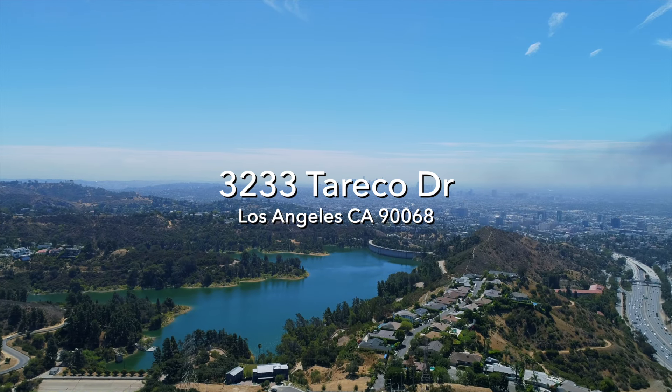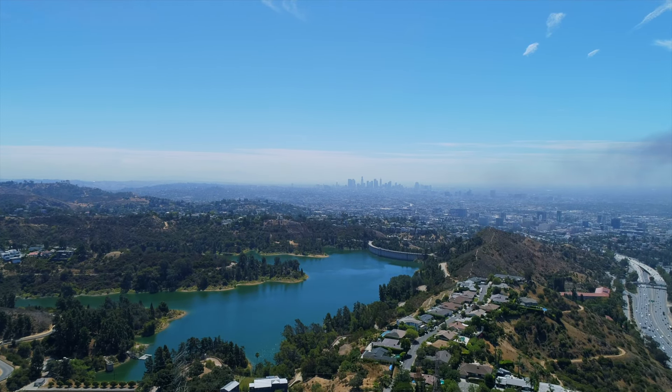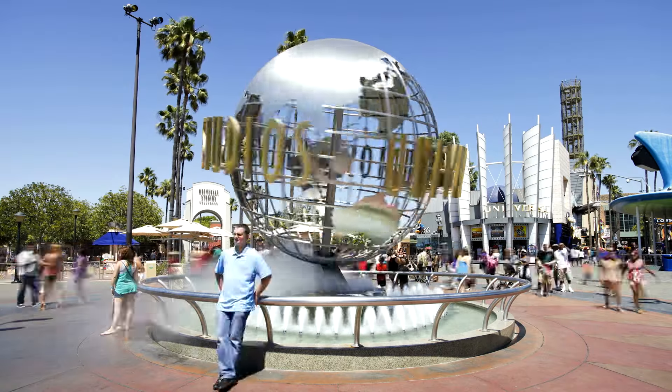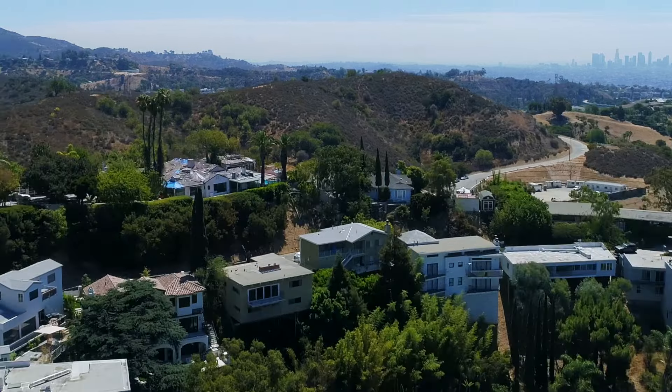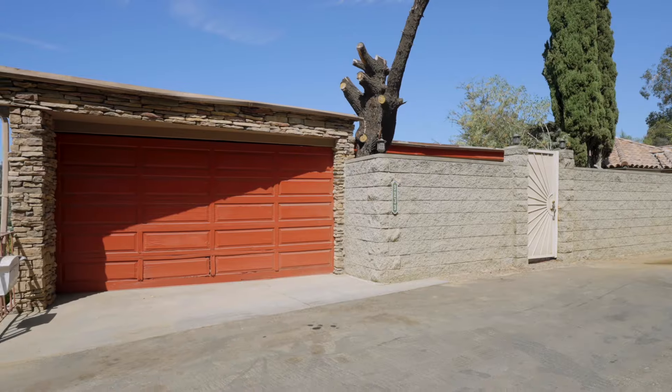Located on Torrico Drive, above Lake Hollywood, and across from Universal, this mid-century modern fixer is just waiting to be fixed or flipped into a sleek and sexy view home.